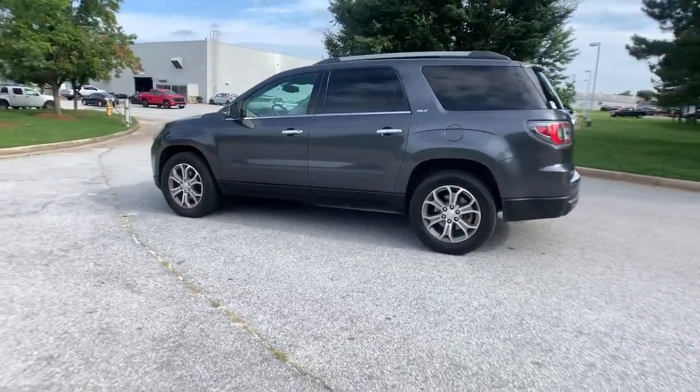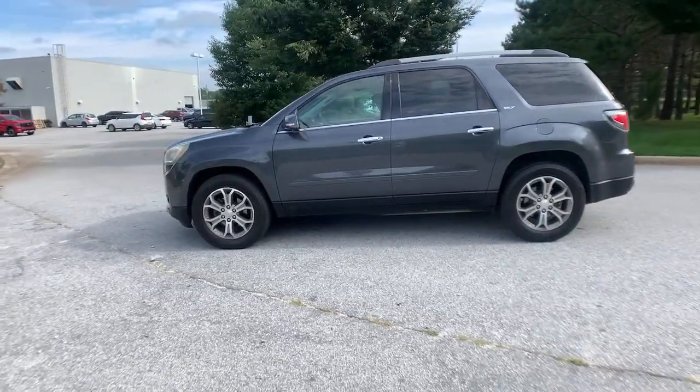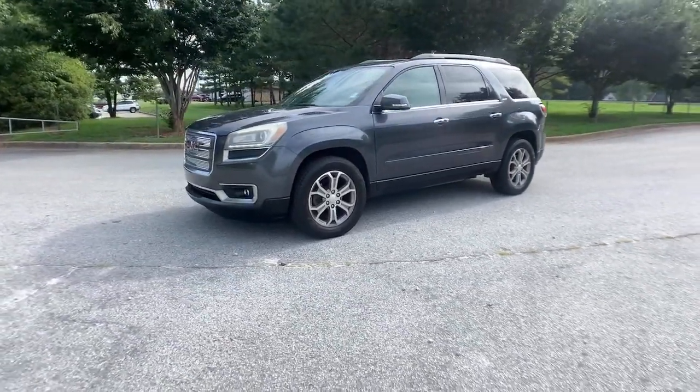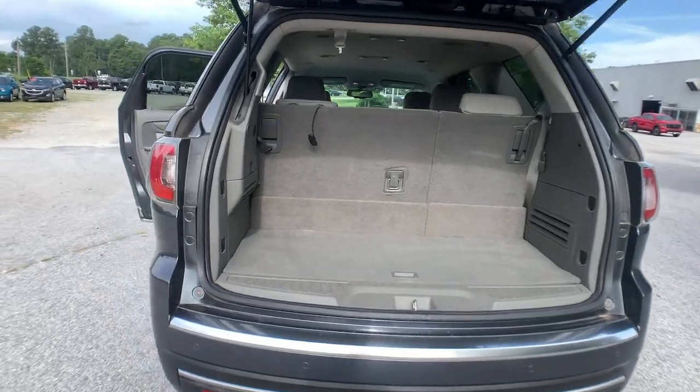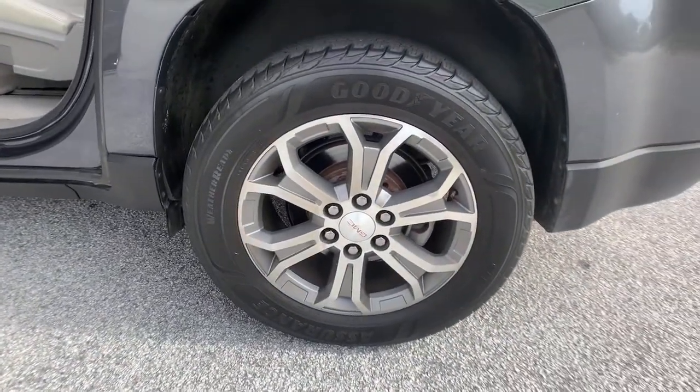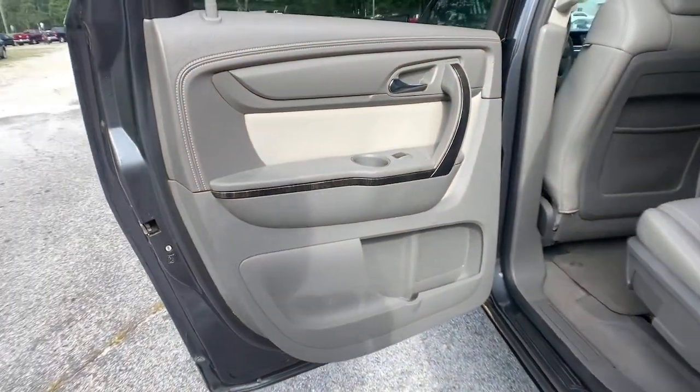The following are some of this vehicle's highlighted options: keyless entry, power liftgate, fog lamps, backup camera, premium sound system, satellite radio, power passenger seat, heated mirrors, remote engine start, and power driver seat.